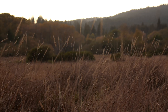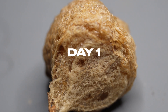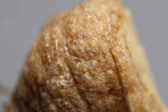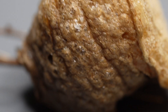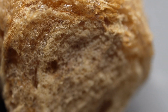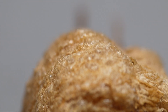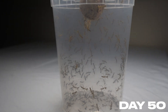Everyone and everything starts out as nothing — simple organisms with the potential to become something. On day one we have this mysterious looking pod. This isn't a pine cone, or a seed, or even a weird looking marshmallow — this is an ootheca. It looks so simple and hollow, but if you look closer, this egg case is filled with hundreds of chambers, each containing a future praying mantis.